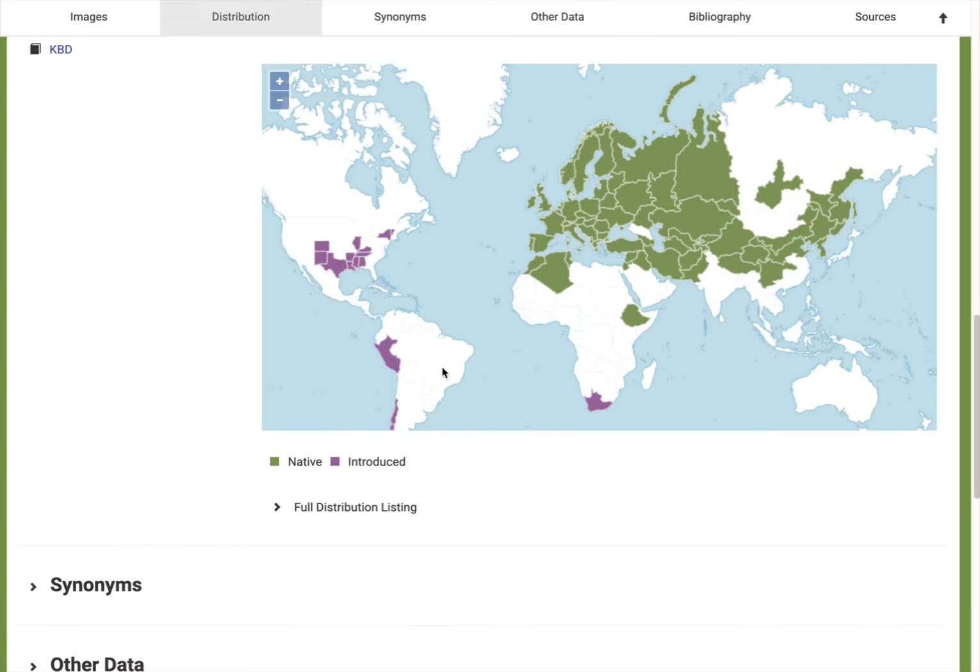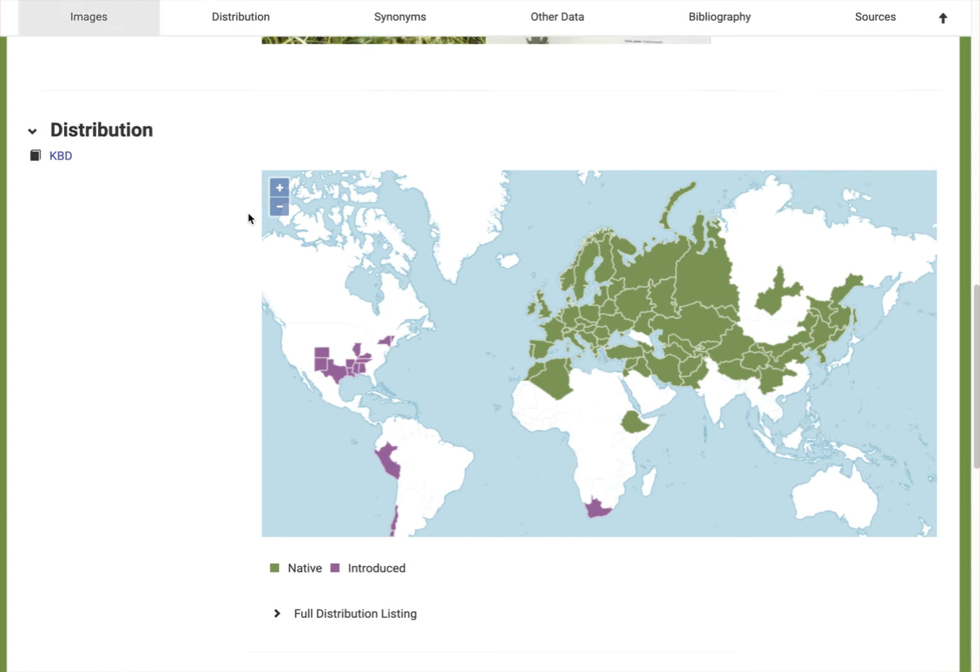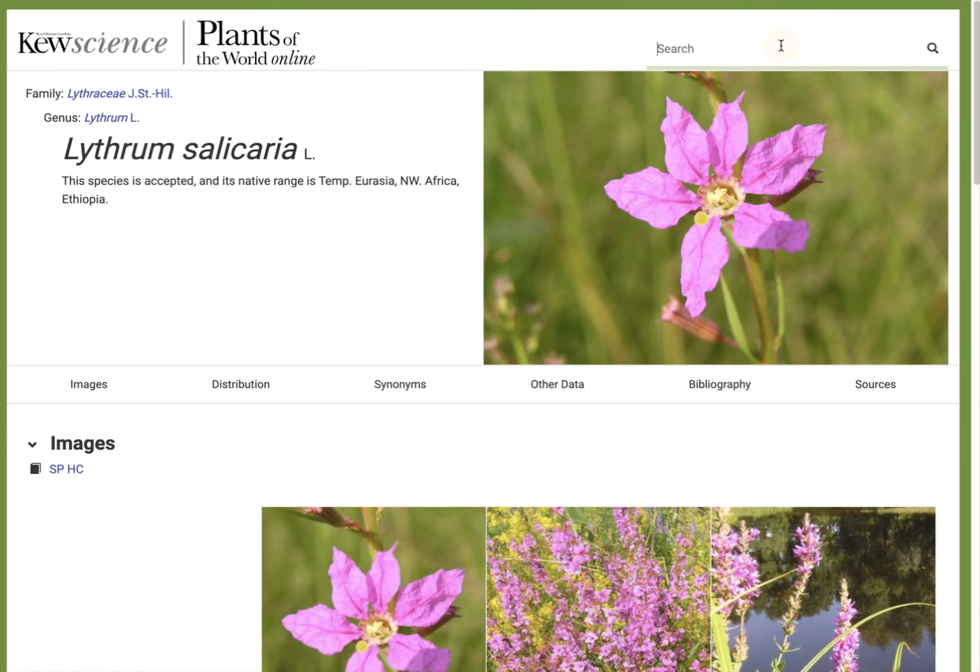Curiously, I think the website run by Kew has a little catching up to do on North America — perhaps waiting for North American scientists to fill in the data. There's definitely way more purple loosestrife in North America than they're showing here. We know we have it in Wisconsin, and it's widespread in New England, probably throughout northern and northeastern states of the United States.